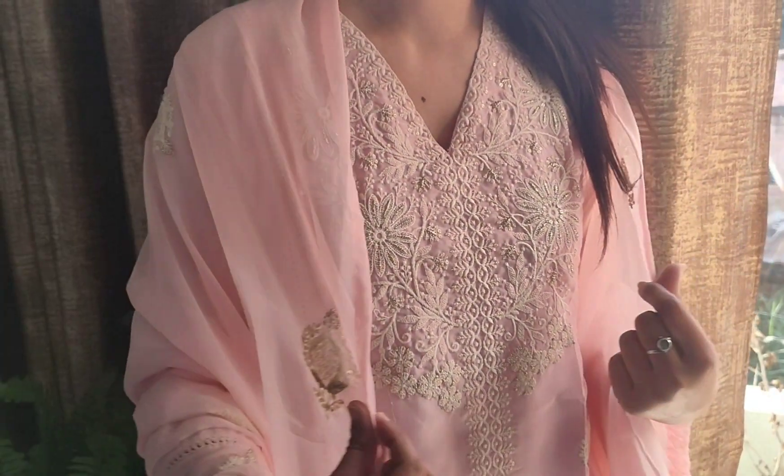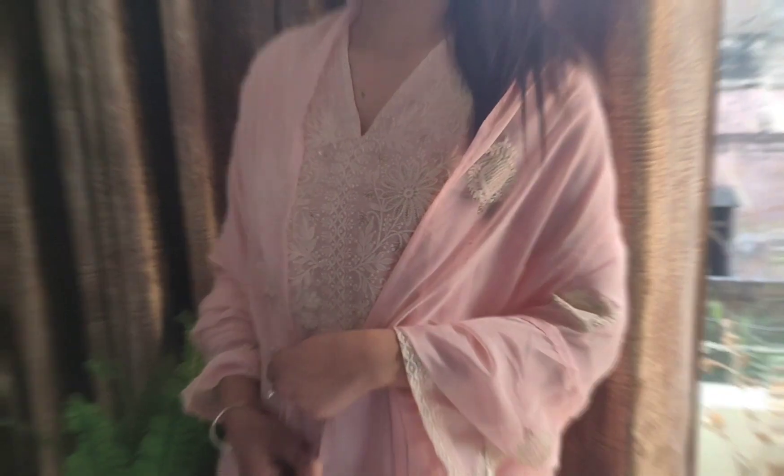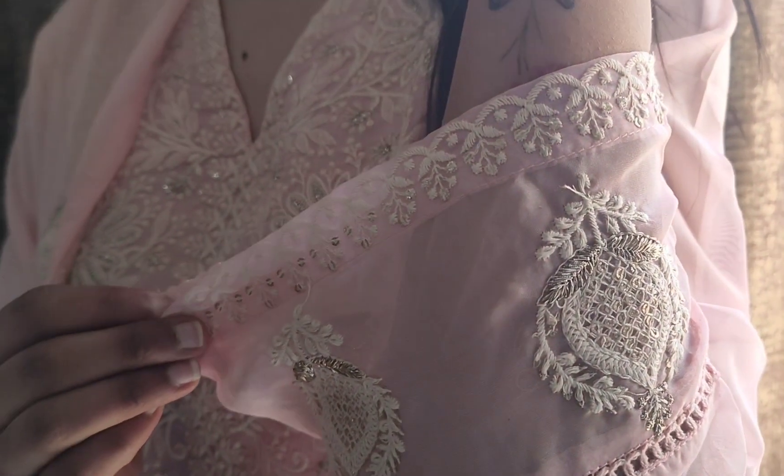The sleeves are also in a Pakistani style and the embroidery is on the fabric. So guys, that is all about this kurti set.